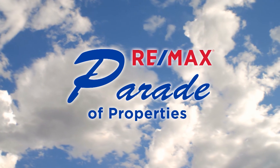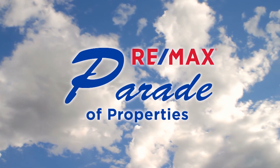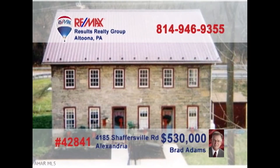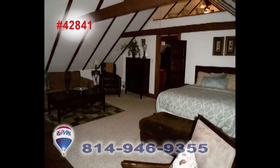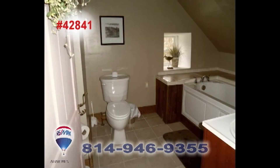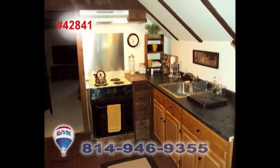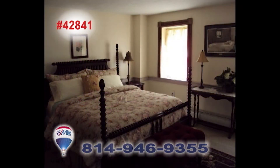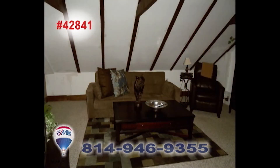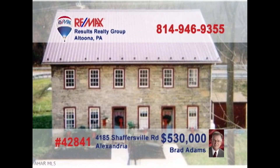Welcome back to the RE-MAX Parade of Properties. Brad Adams invites you to explore the opportunity of owning a historic apartment building. This former bed and breakfast has been converted into four apartments with two efficiency units and two single-bedroom units. Plenty of fine upgrades among the classic fixtures and features, including two decorative fireplaces that could be reopened and used again. Take advantage of this unique opportunity and contact Brad to get all the details or to take a tour.